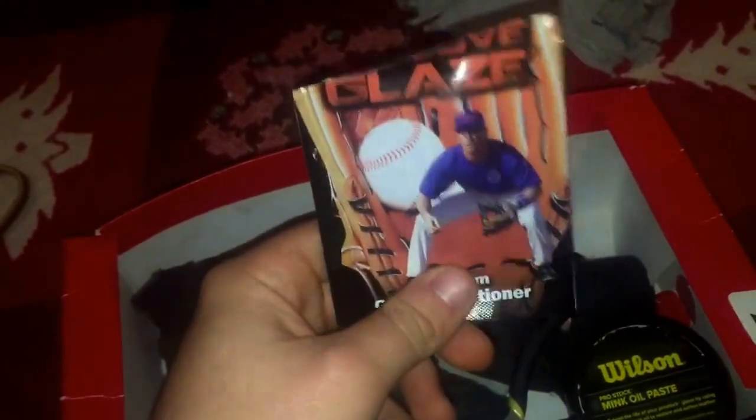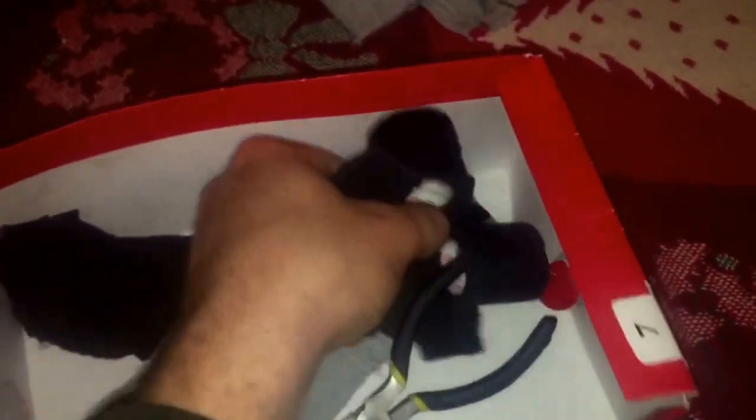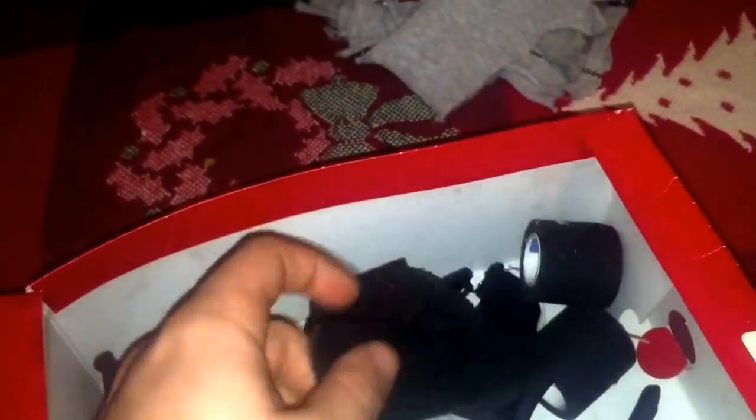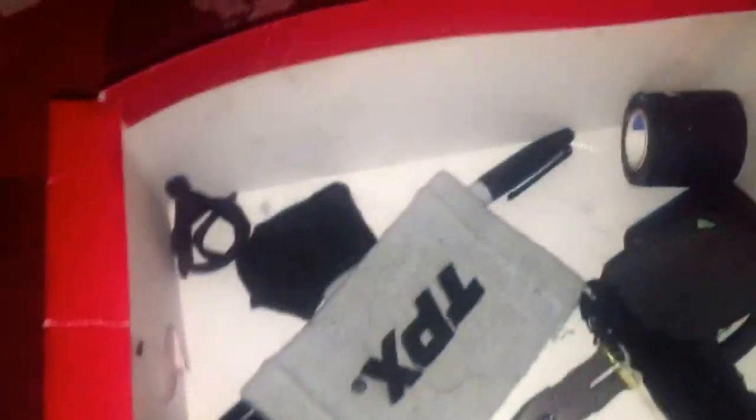I have two tins of Kona — one is basically empty and this one is full, so we'll be switching that soon. Glove Glaze is the best conditioner; I love it and I'm probably going to ask for some more for Christmas. Wilson Mink Oil is for really heavy-duty jobs when you're trying to get something out of the leather. I also have some padding in here — we dissected a Rawlings Player Preferred and ripped all the padding out. Sometimes when catching a really hard pitcher, I cut this to size and put it underneath the finger hood.